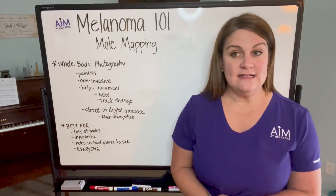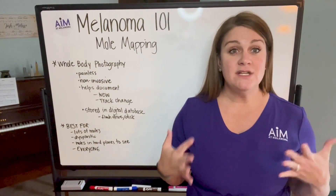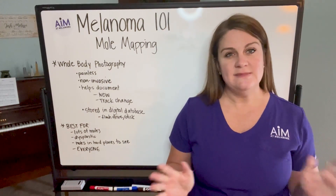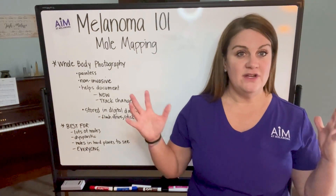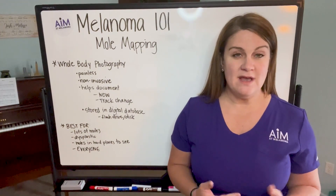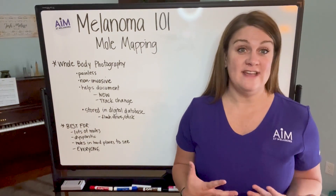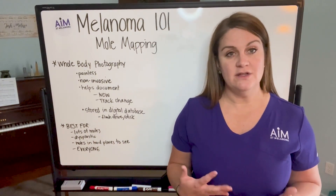This is where a person will take photos of really as much of the surface area of your skin as they possibly can. They will take photos in a private, well-lit area — it almost looks like a photography studio because they have big lights to get good lighting, a really fancy camera, and obviously a private space. Since they are taking photos of all of your skin, a lot of those photos are of places that are not sun-exposed and are private.